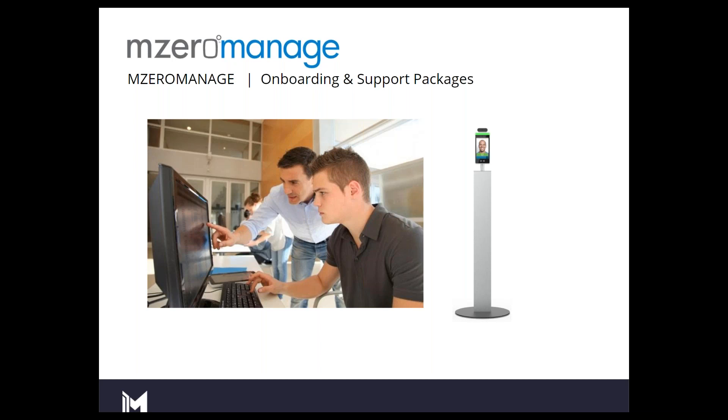Moving forward, we've had some questions and concerns about after-sale support. We are launching additional support packages, both for the PMK hardware and for the integration with M0 Manage. Currently those have not been fully released, but they will be available — both if you have a relationship with one of our certified resellers, or directly with us.